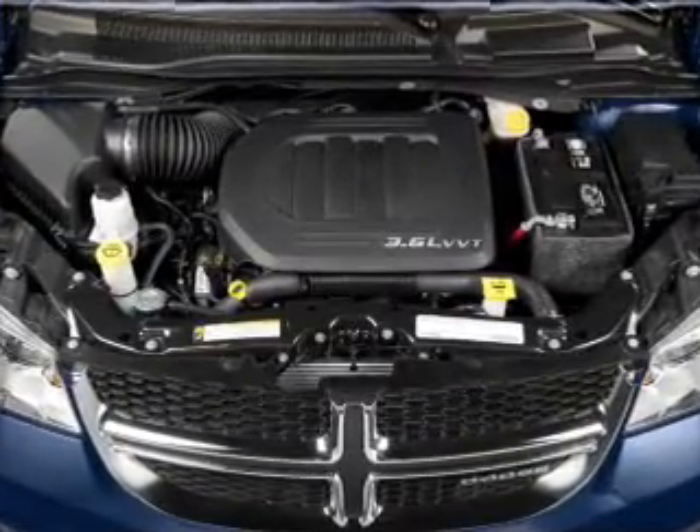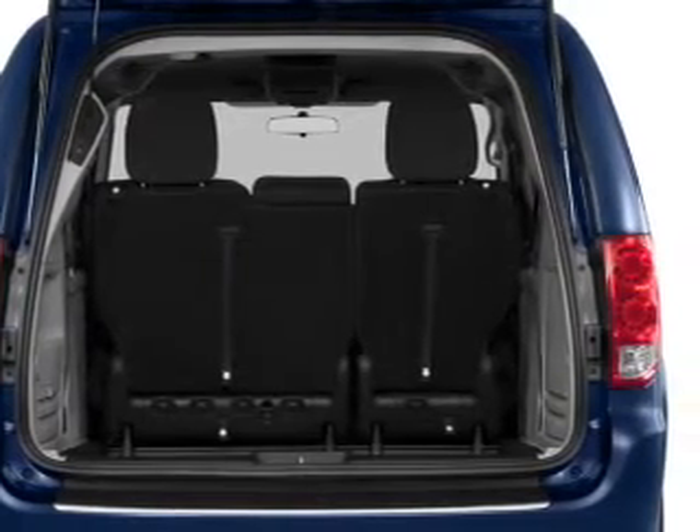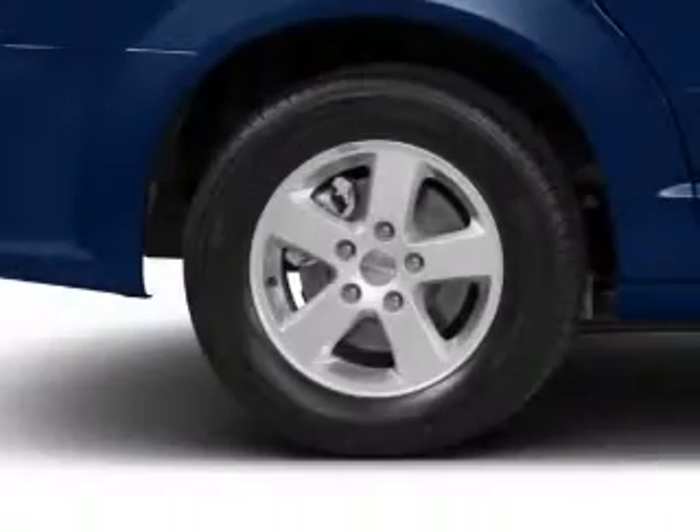Premium wheels give a more luxurious look. You will appreciate the safety feature of anti-lock brakes. Enjoy the flexibility of multi-zone temperature controls.